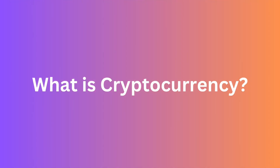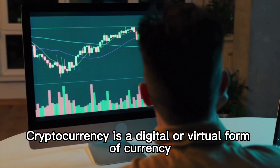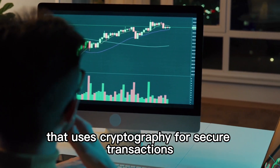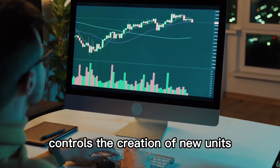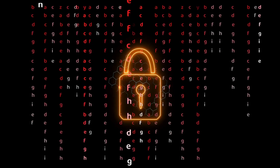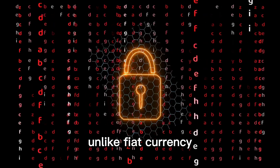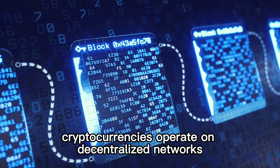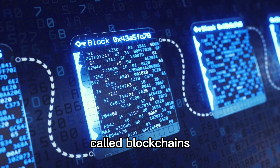What is cryptocurrency? Cryptocurrency is a digital or virtual form of currency that uses cryptography for secure transactions, controls the creation of new units, and verifies the transfer of assets. Unlike fiat currency, which is issued and regulated by governments, cryptocurrencies operate on decentralized networks called blockchains.